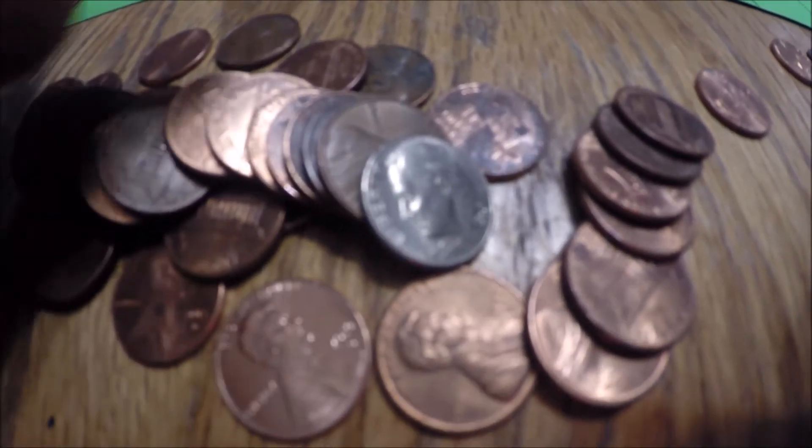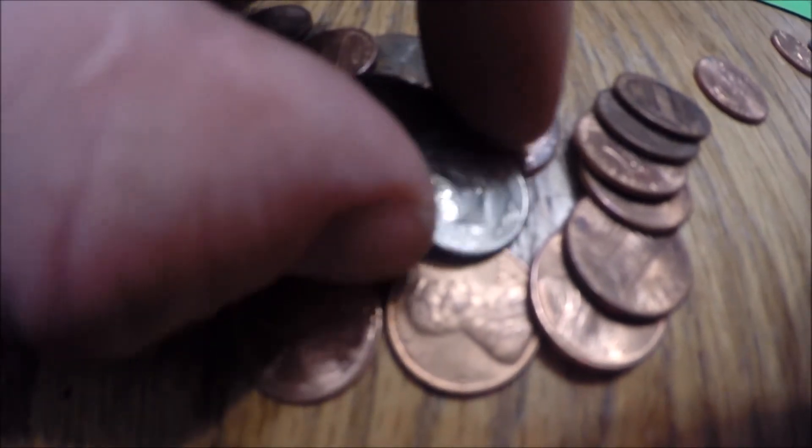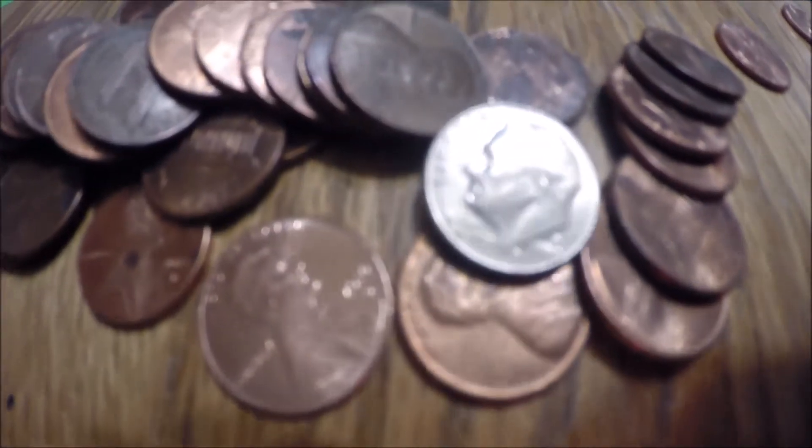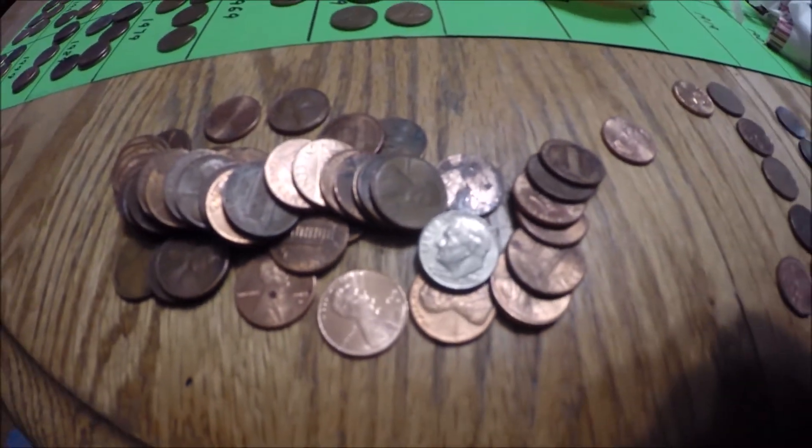Well, we're nine cents richer because in this roll there's a dime stashed in the penny roll. Nothing fabulous — it's a 1998. But hey, nine cents richer. Stay tuned.